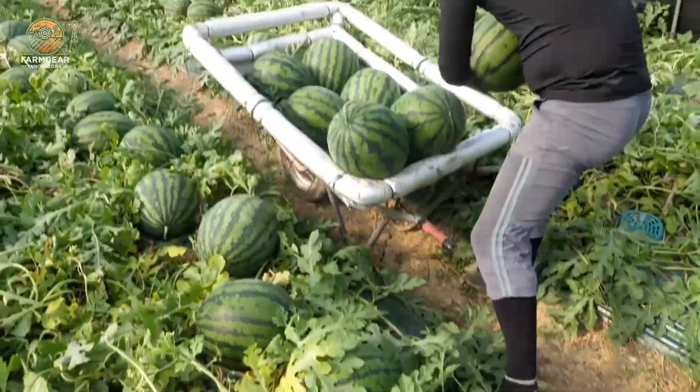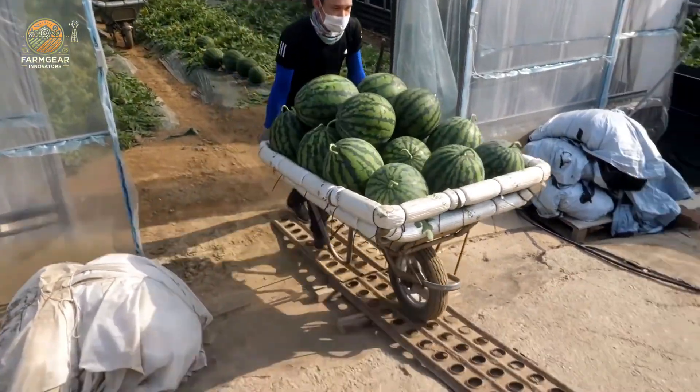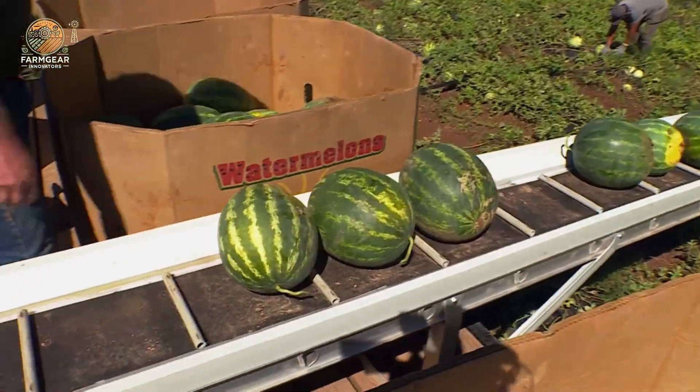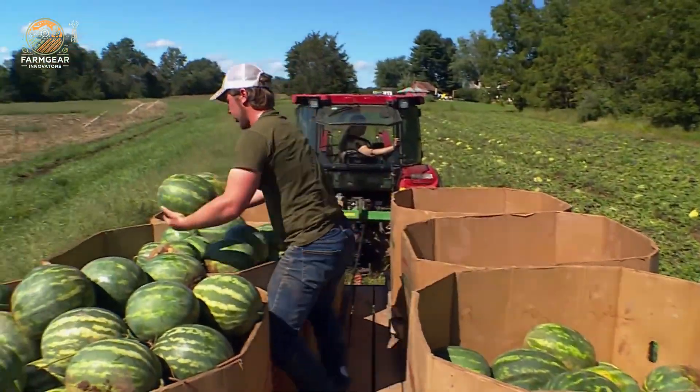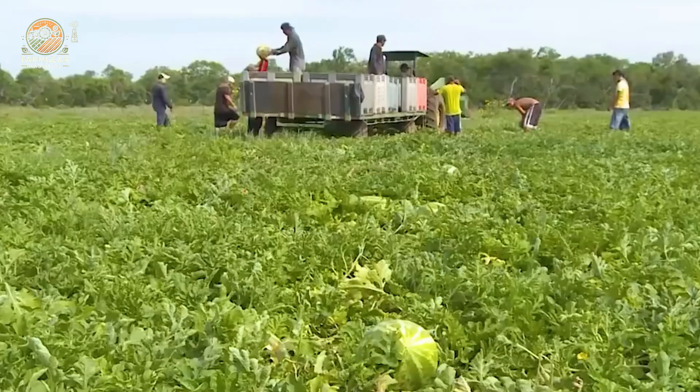In China, harvesting is often done by hand. It's labor-intensive, but it's worth it — some farms can pick up to 5,000 melons per day this way. For bigger farms, though, modern harvesters do the heavy lifting, picking thousands of pounds of melons per hour.